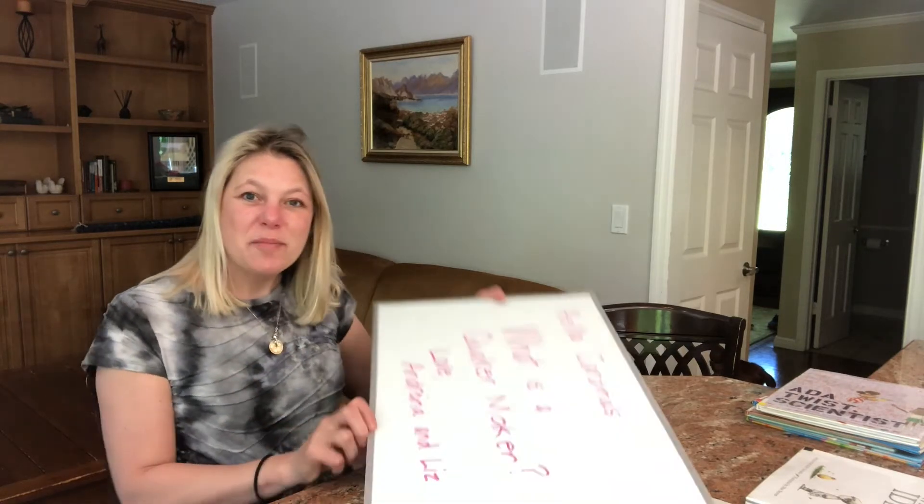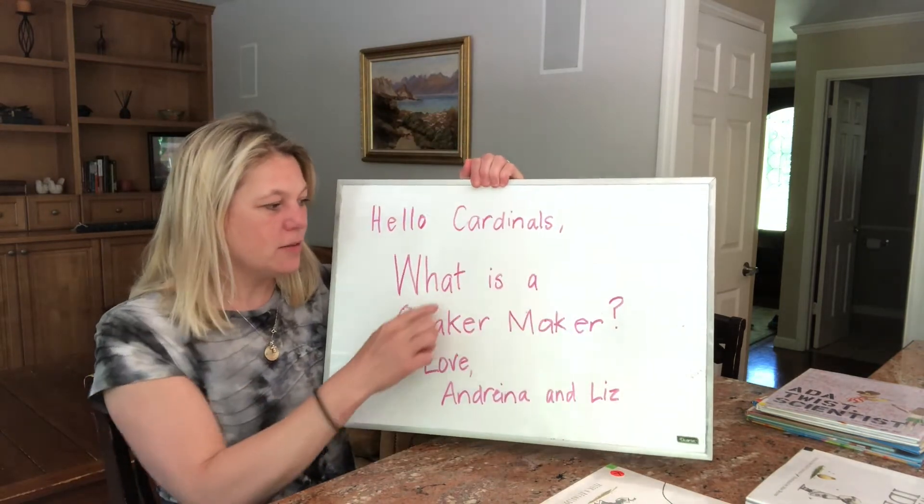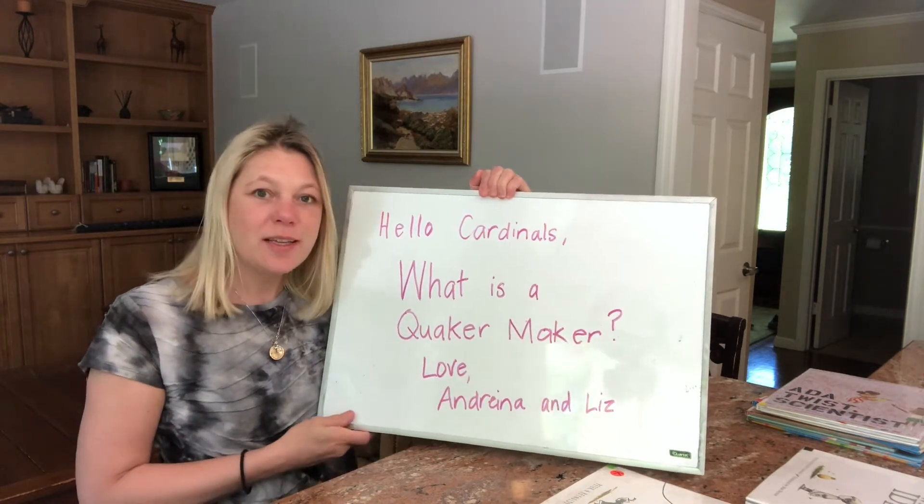Hello Cardinals! I have a message for you. It says, Hello Cardinals! What is a Quaker maker? Love, Andrina and Liz.